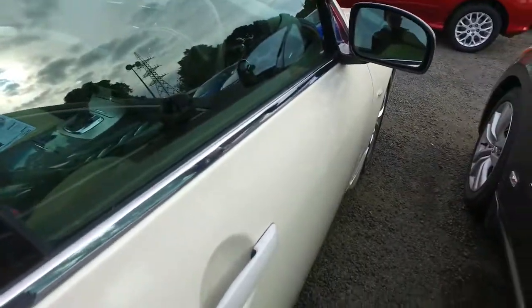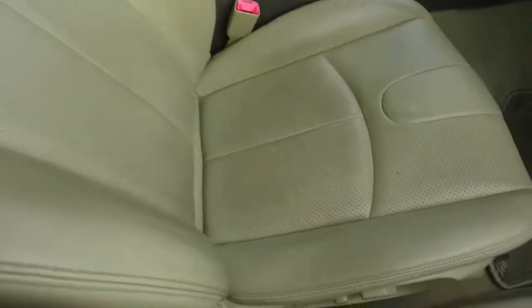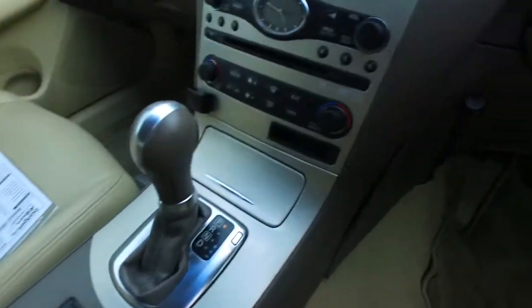Now this one is in very good condition. It's got keyless entry, push button start, nice perforated leather interior, power driver's seat. You also have heated front driver's seats and dual climate control.